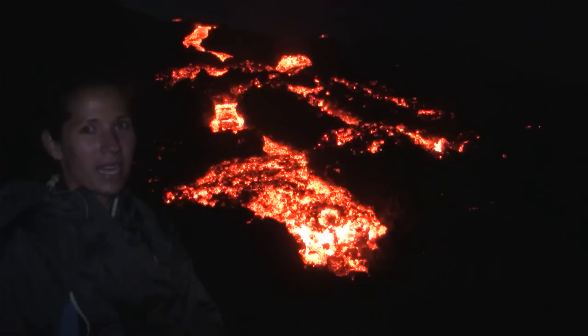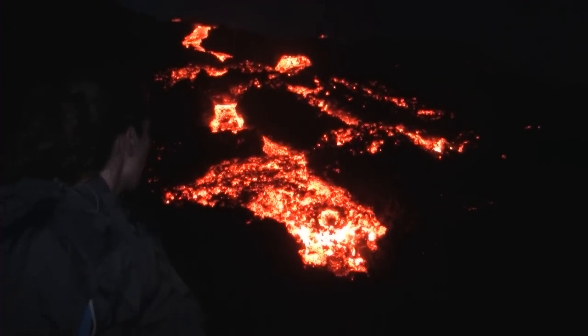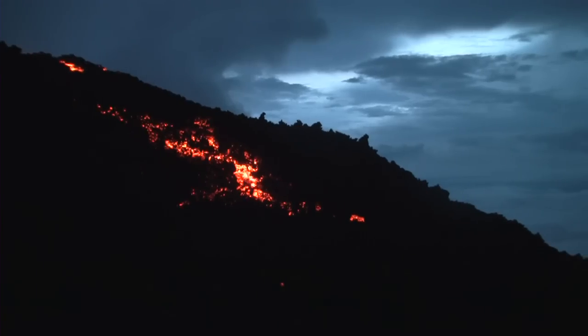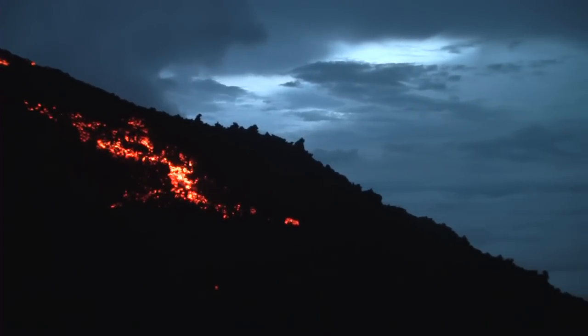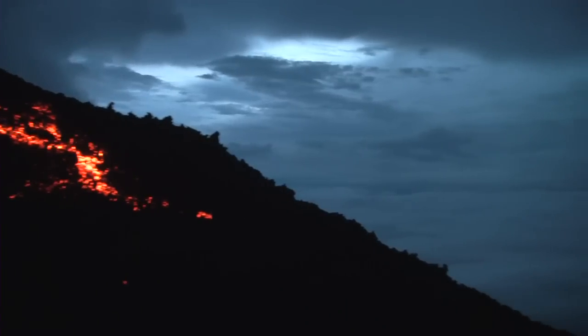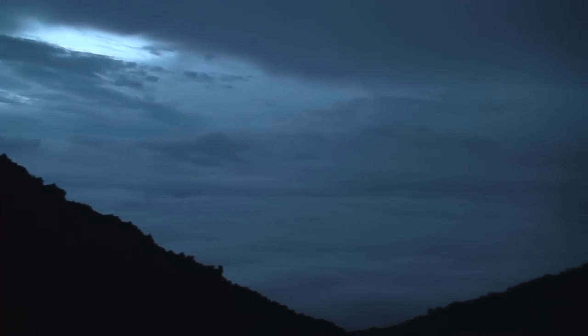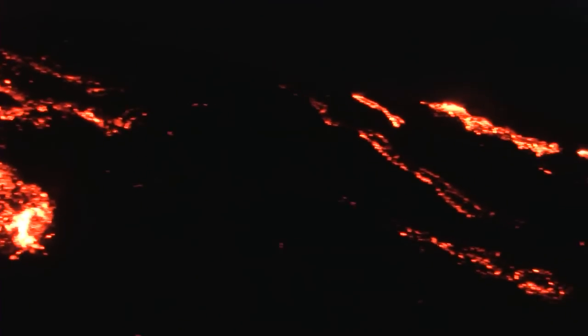We're on top of Volcano Pacaya right now. There's some active lava behind us. It's pretty amazing — it's fizzling a little bit. We're over the clouds — you can see them over there. It's pitch black around us, except for the lava of course.